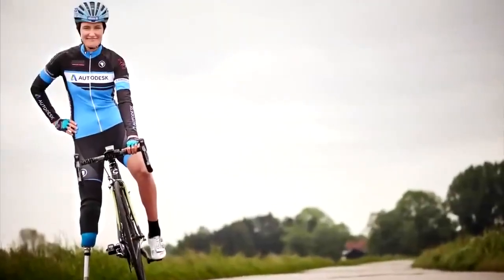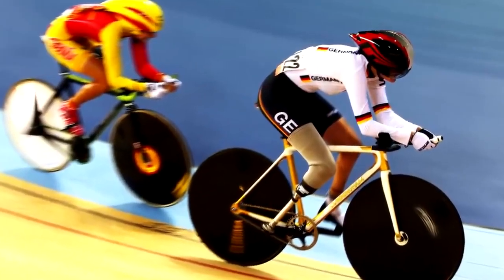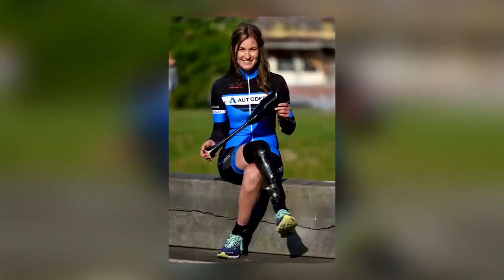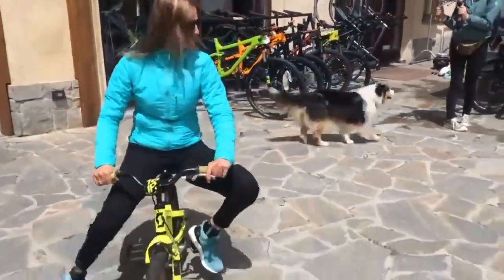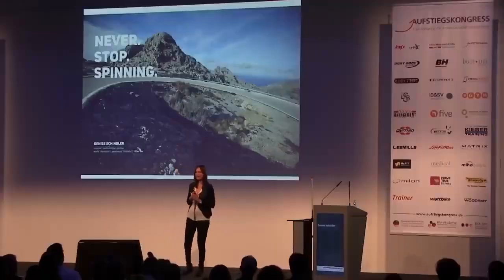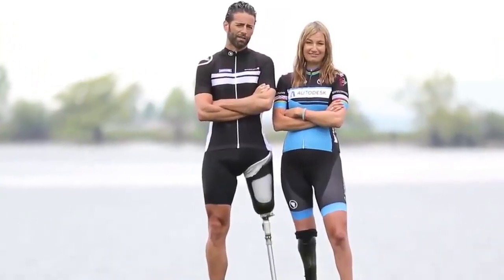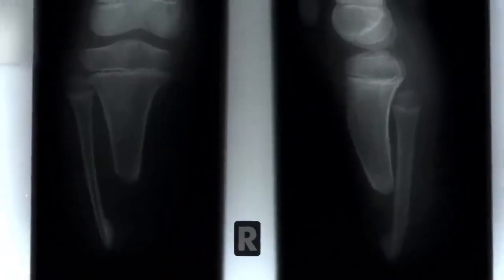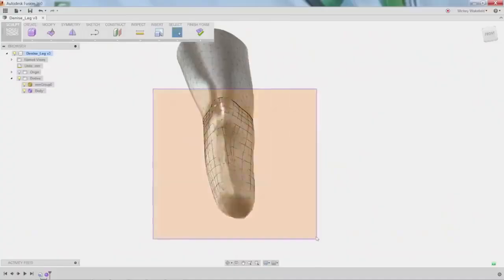Cyclist Denise Schindler is a busy woman. She's one of the fastest paracyclists in the world and has a hectic competition schedule. She loves her 3D printed prosthetic leg, but Denise has a bigger heart than that — she wants other people to be able to benefit from the same level of care and expertise that went into the creation of her leg. She knows the cost of advanced prosthetics only too well, having used them for most of her life since losing her right leg below the knee in an accident when she was only two. Now she's working with a 3D printing company called Autodesk to make low-cost 3D printed limbs a reality for anybody who needs them.